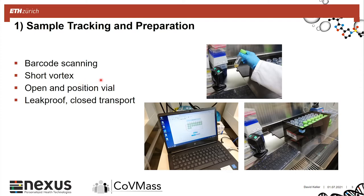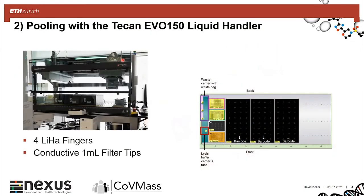We also needed to think about safety. We have leak-proof transport boxes, and the samples are double-closed — there is a covering for the rack and then the transport box itself.